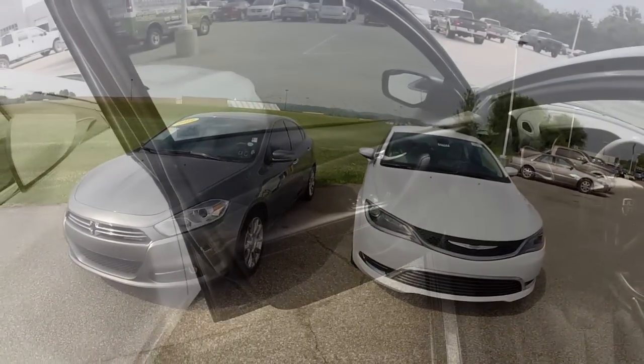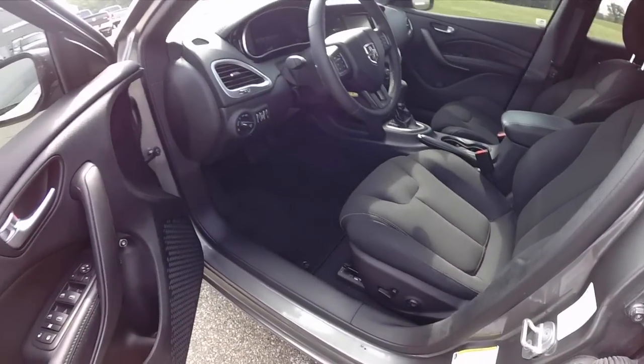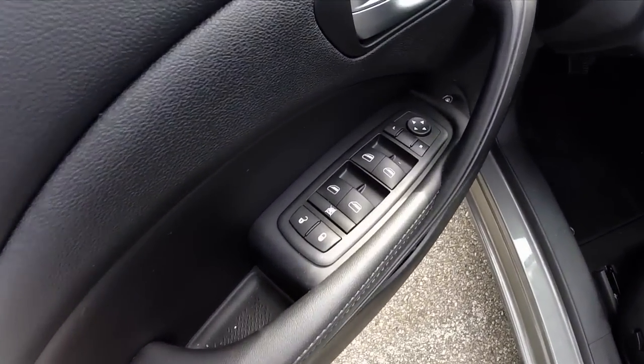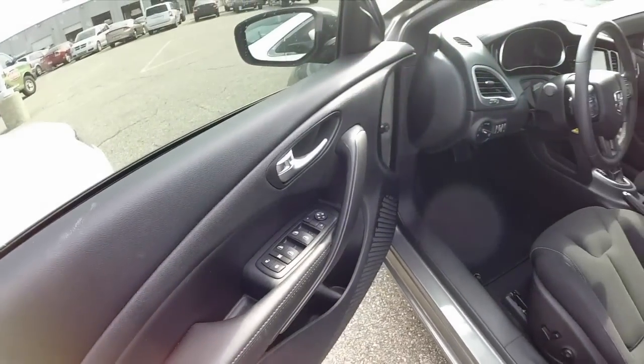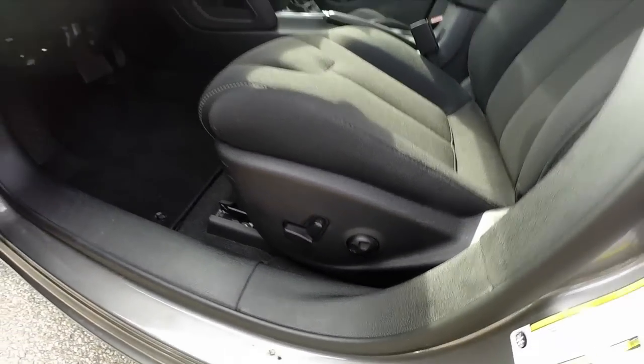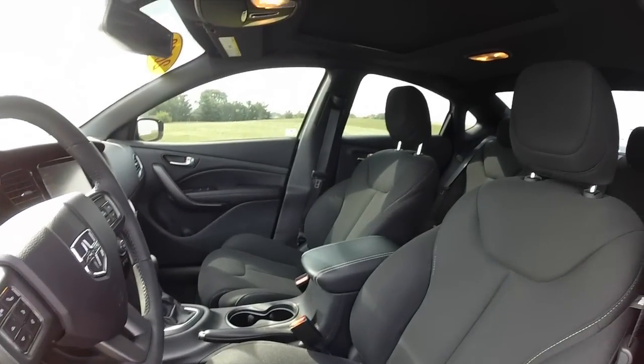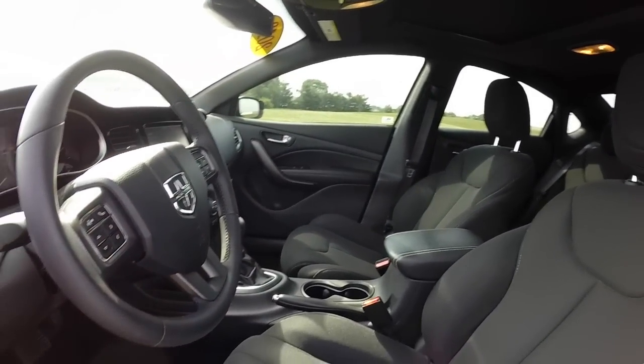I'm going to take a look at the interior of them. Inside, both vehicles feature the same amenities: power windows, power mirrors, and power door locks. The mirrors are heated. Eight-way power driver's seat with four-way adjustable lumbar support. They both have cloth interiors. This Dart actually has a sunroof — it is a Limited, and both of the vehicles are Limited.